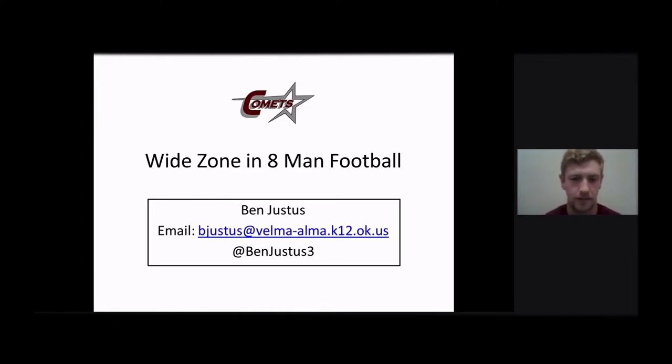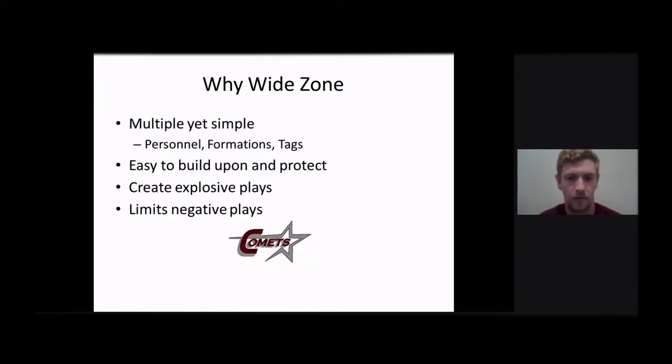It's a scheme that we put in this last year and started running quite a bit. Why do we want to run the wide zone? It's multiple. We can run it out of multiple personnel groupings, multiple formations, a lot of different tags that we can use off this. And it's great against any defense. We can use it with different motions. It really just fits whatever group of kids we have out there on the field at that time.